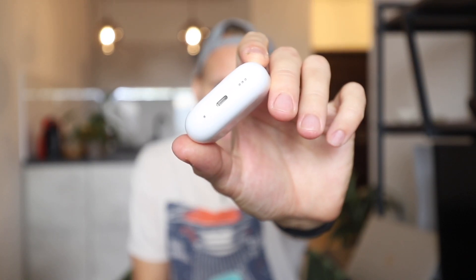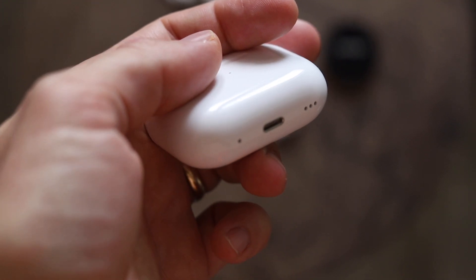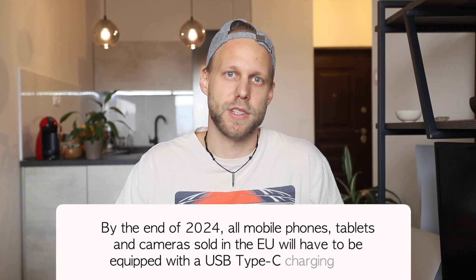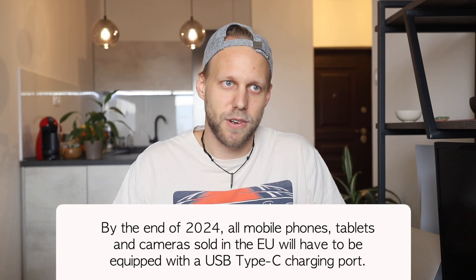Another controversial topic, especially now thanks to regulations, is the USB-C versus lightning port. I don't really understand why Apple didn't put USB-C here already. They have it in so many products and here we are still getting lightning. The AirPods Pro has quite a long product cycle — it's been three years since they made this edition, and I believe it might take another three years. But they'll have to comply with regulations and eventually change it. Maybe they're looking to remove it completely and charge through MagSafe — but who knows? I think it's a small thing they could have changed already.